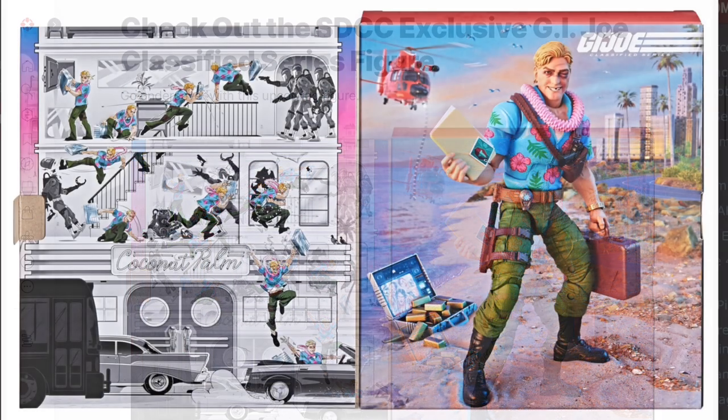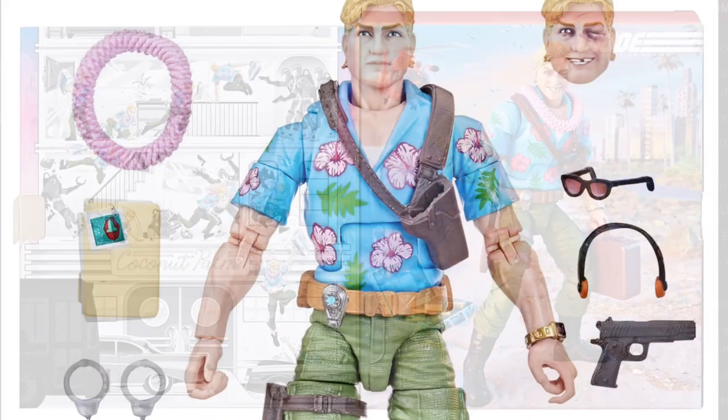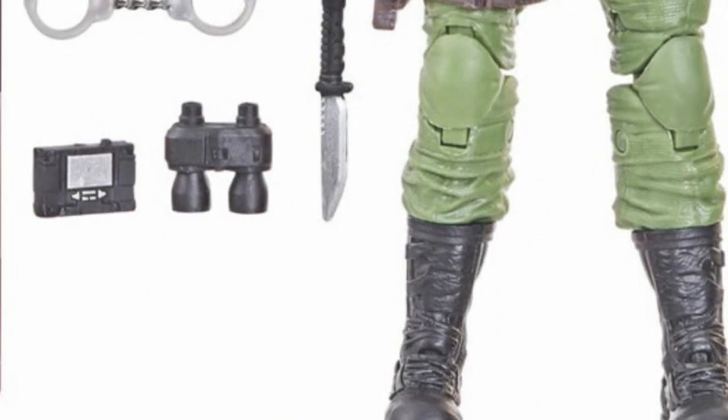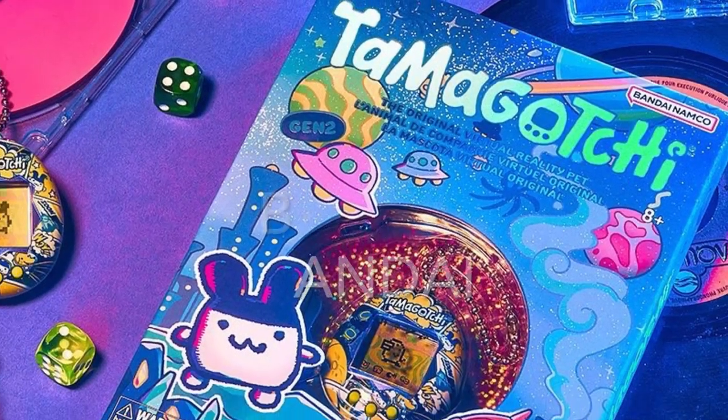On IGN.com, you can read more about the GI Joe Classified Chuckles action figure. This is based on his appearance in the comics. I really like that Walkman, which has a striking resemblance to Soundwave.